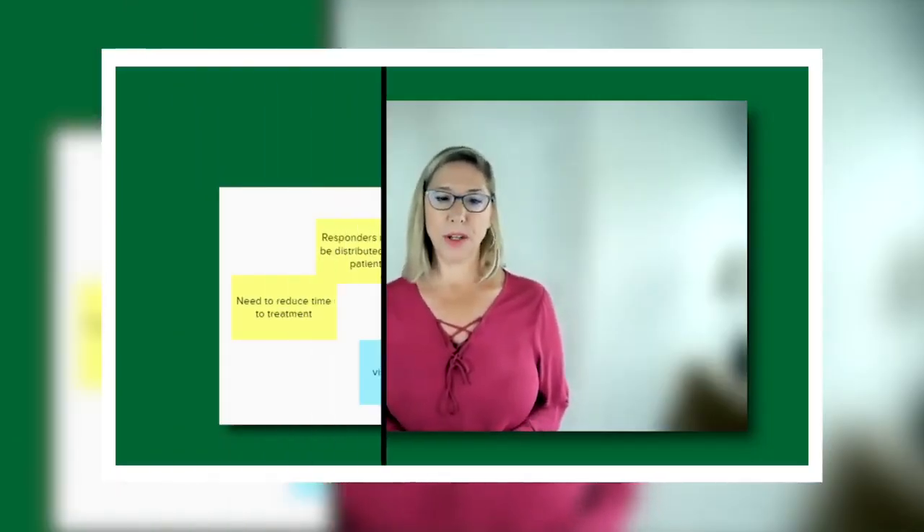I was drawn to George Mason because of the reputation in the DC metro area, but it was really the reputation of the faculty members. They are leading designers. They are leading researchers in practice. Combined with research, they have a great reputation, not just in our area, but nationally. The opportunity to work with them based on their reputation is really what drew me to George Mason over other programs.